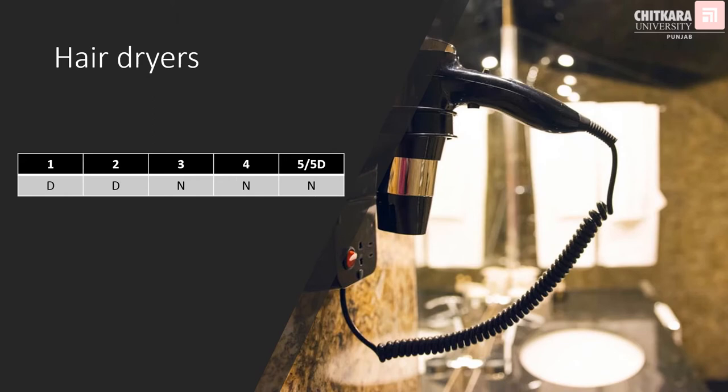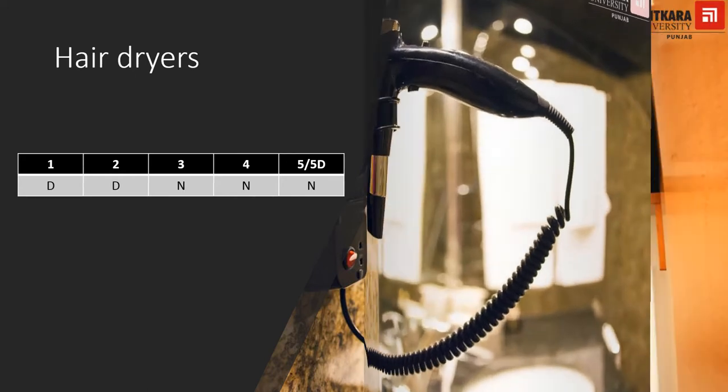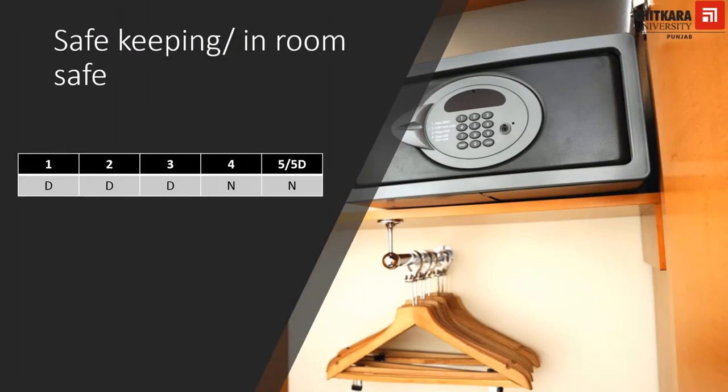Hair dryers are desirable in one- and two-star category hotels; however, they will be made available to the guest on request on a complimentary basis. All other categories of hotels must necessarily provide the service in the room. For safekeeping of valuable assets, one-, two- and three-star hotels are expected to have this facility at reception, whereas four-star, five-star and five-star deluxe hotels need to keep an in-room safe in all guest rooms.